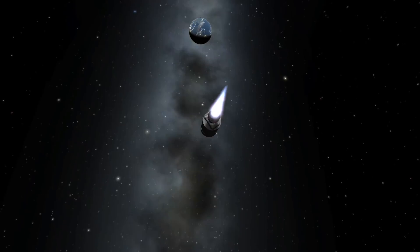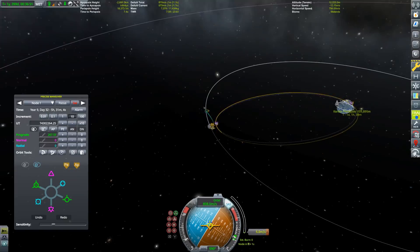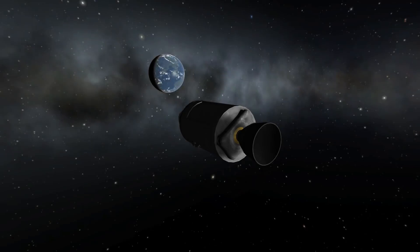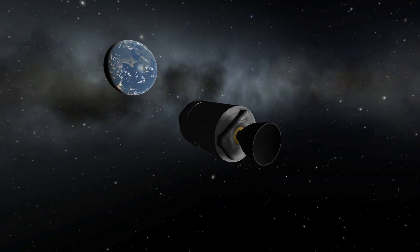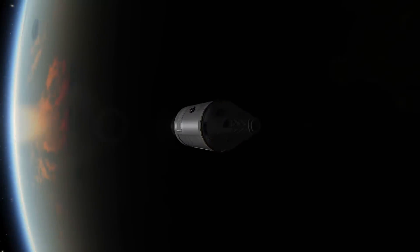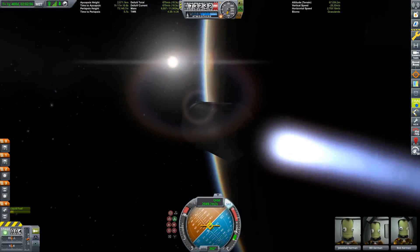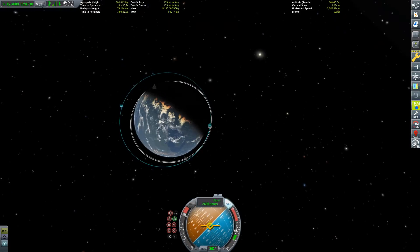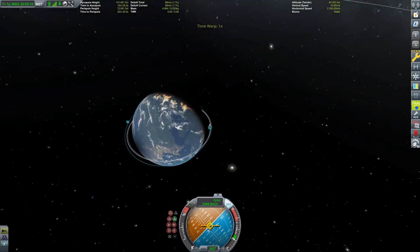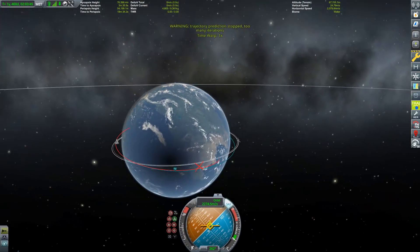This reminds me of the historic picture that the astronauts of Apollo 8 took when they orbited the moon and photographed the Earth as it came up across the lunar horizon. The anniversary for that is this year — the 50th anniversary. Quite an interesting year: we also have the 50th anniversary of 2001: A Space Odyssey, the 50th anniversary of the Earthrise pictures, and next year we will have the 50th anniversary of Apollo 11.